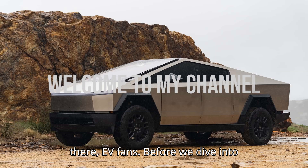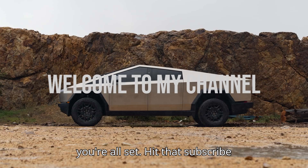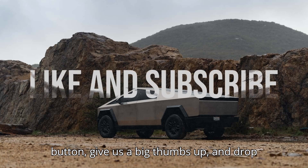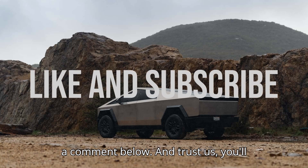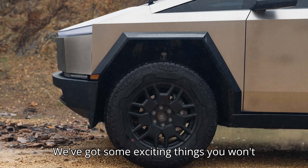Hey there, EV fans. Before we dive into today's electrifying video, make sure you're all set. Hit that subscribe button, give us a big thumbs up, and drop a comment below. And trust us, you'll want to stick around until the very end.